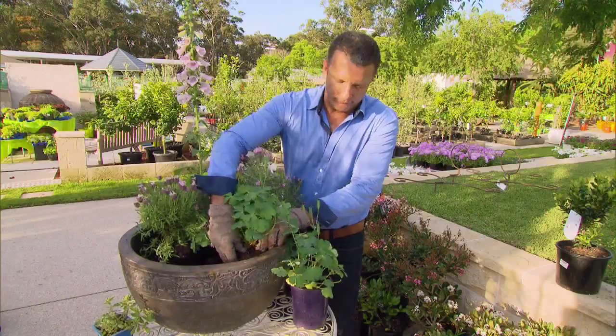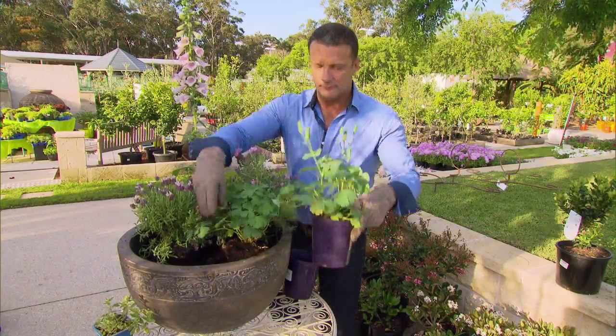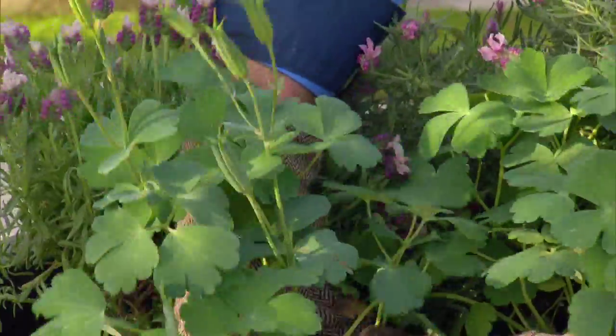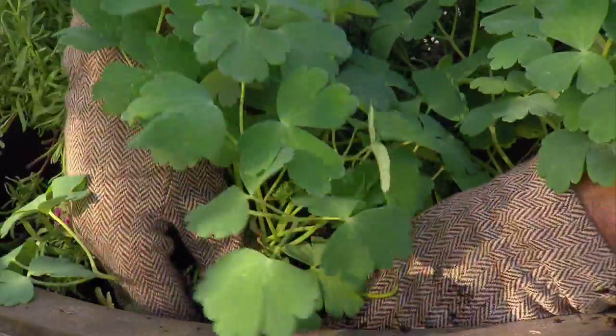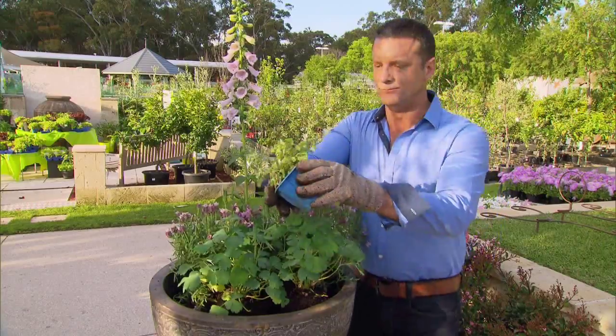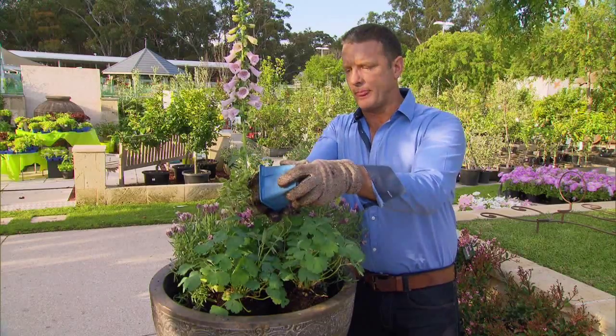With that in mind, the free-flowering aquilegia is another perfect candidate for this pot. And besides, this wouldn't be a cottage garden without what the English call granny's bonnets. And to finish, the small but mighty apple mint will eventually trail over the edge and will help keep the aphids away from its neighbours.